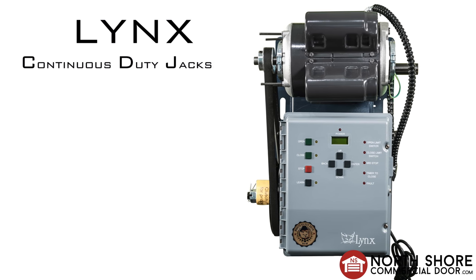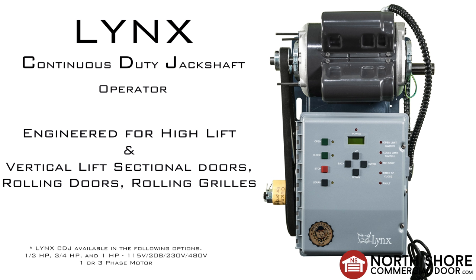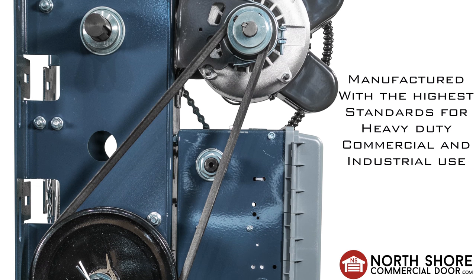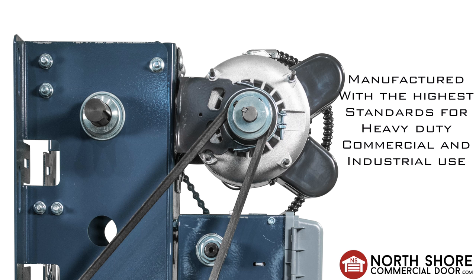Introducing the new Lynx CDJ Operator, engineered for high lift and vertical lift sectional doors as well as rolling doors and rolling grills. The continuous duty jack shaft operator is manufactured with the highest standards for heavy duty commercial and industrial use.